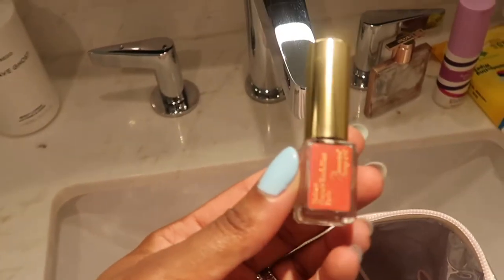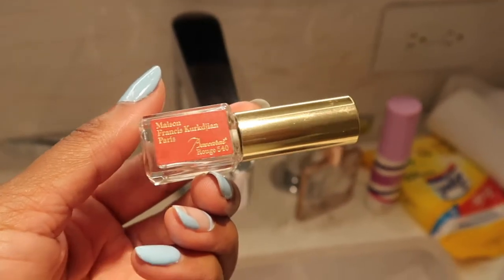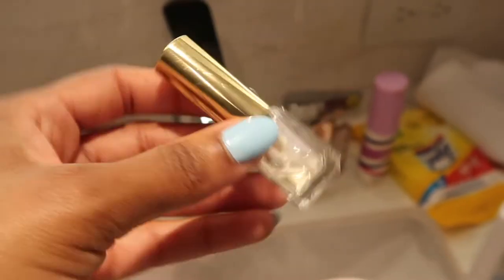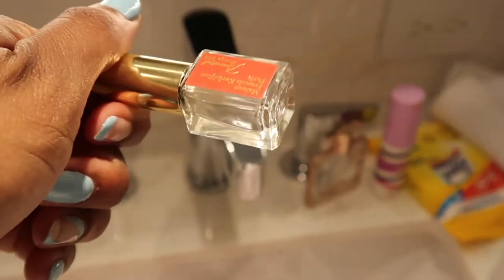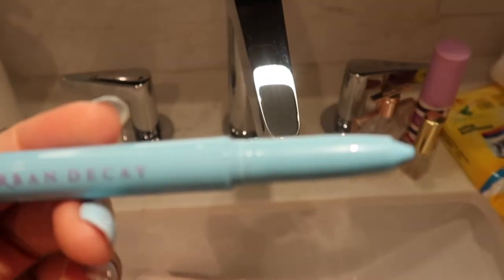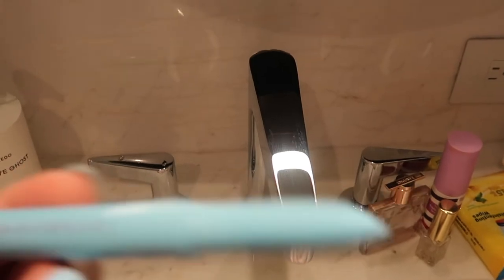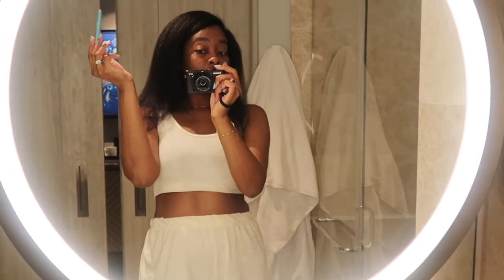I also brought the small size of the Maison François Baccarat perfume — we have one night going out to a fancy restaurant, so I brought this so I can smell like money. This Urban Decay eyeliner is actually blue. I'm not usually very adventurous with makeup, but I figured I'm in Mexico — I have some blue looks I could try.